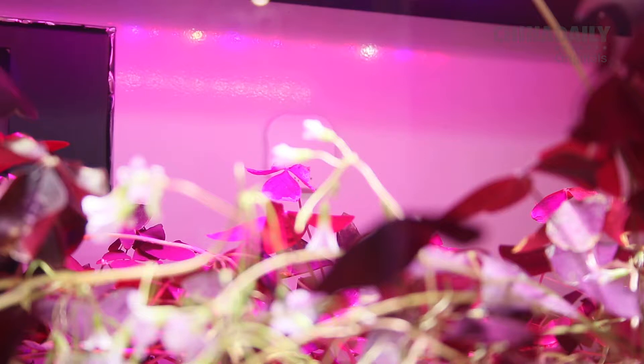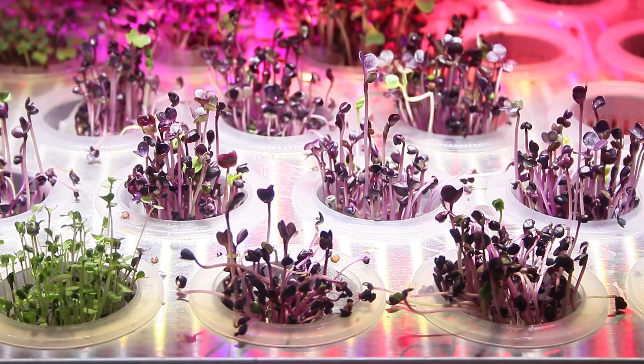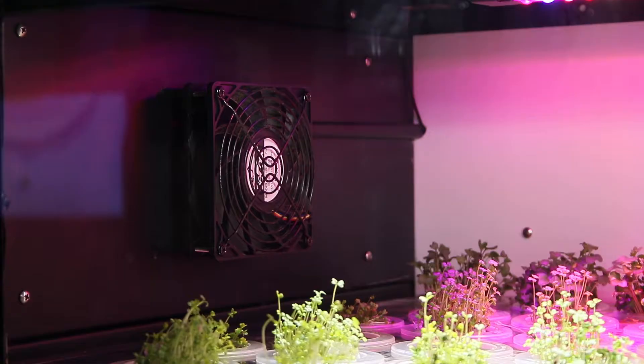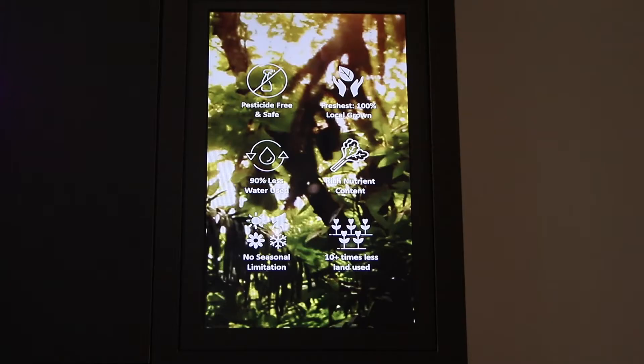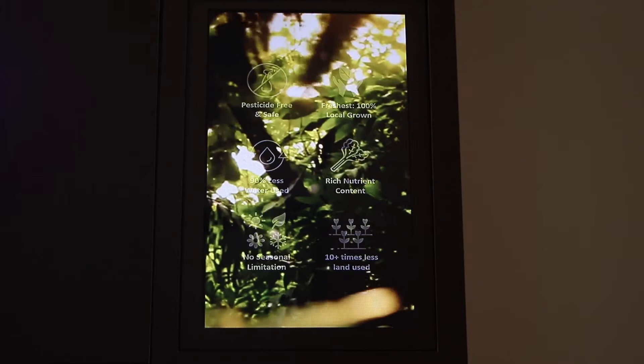So we started with an urban farm lab in early 2018. Our vision is actually to cut down the distance between the farm and the people so we can gain back the freshness, the safety, quality — which is the flavor and taste — and most importantly the nutrient-rich leafy plants that we can deliver to the restaurants and to the neighborhood. Because we know that even if we want to do traditional urban farming in the city, the rental cost and also the logistics cost will make the whole thing very difficult to sustain.